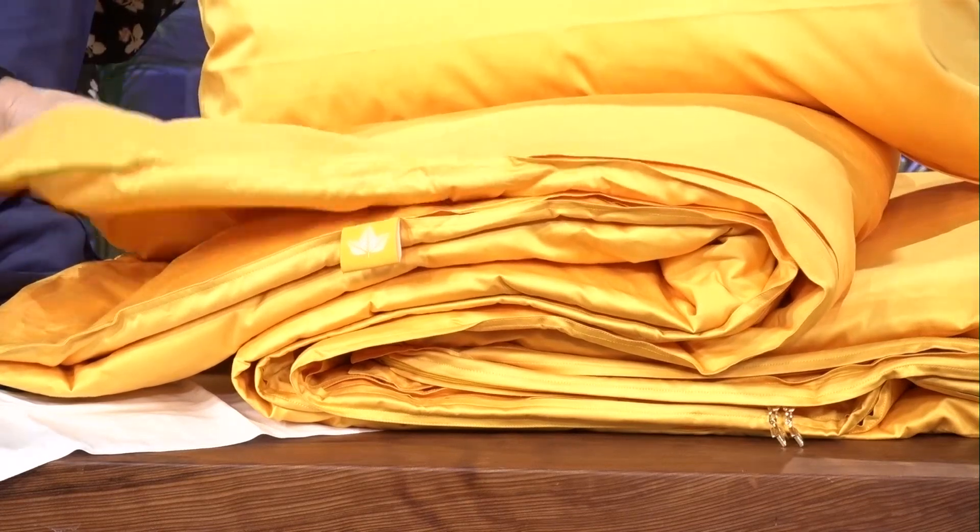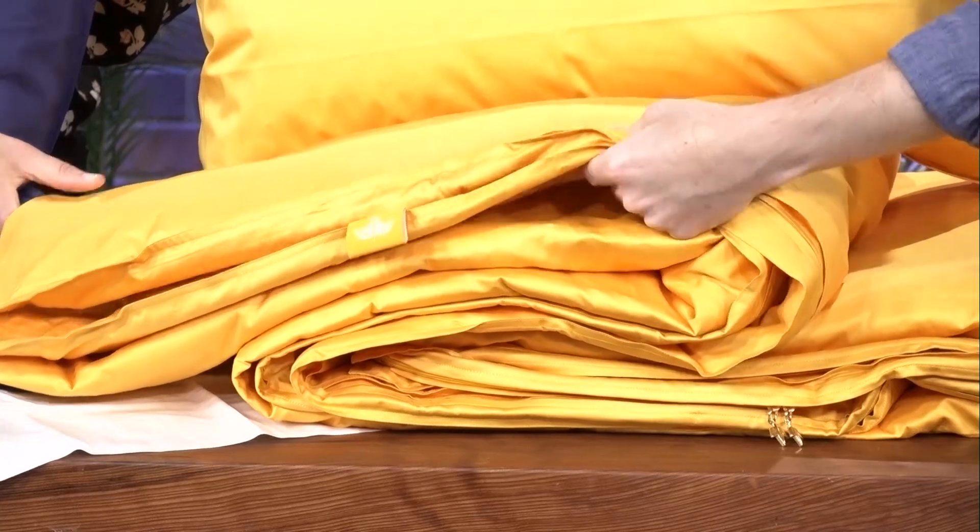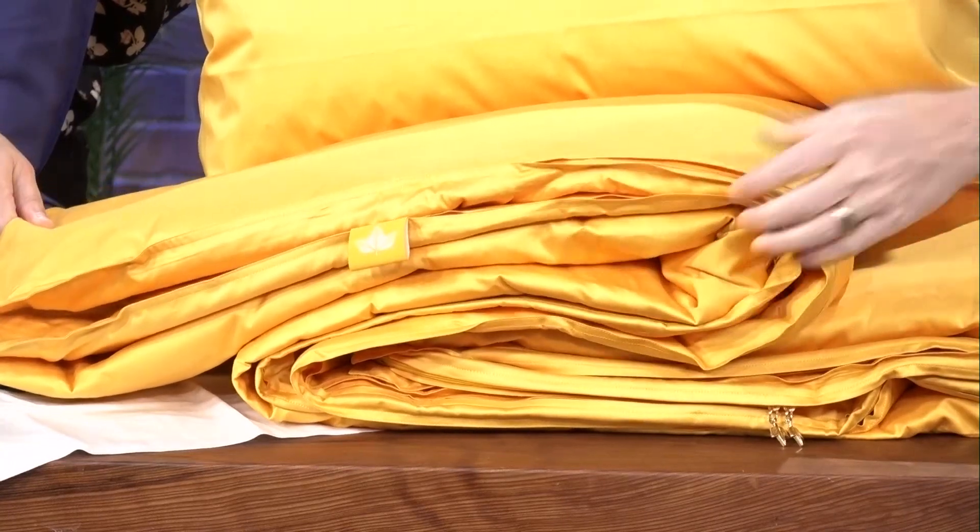This one's super light — this is like 25 ounces. It's very, very light for summer.